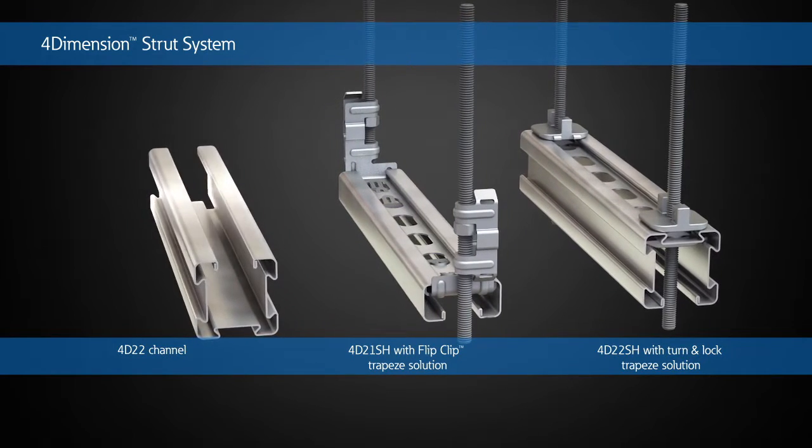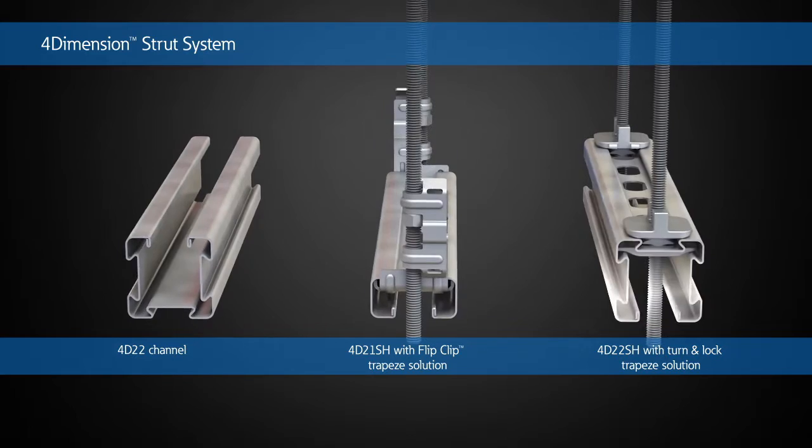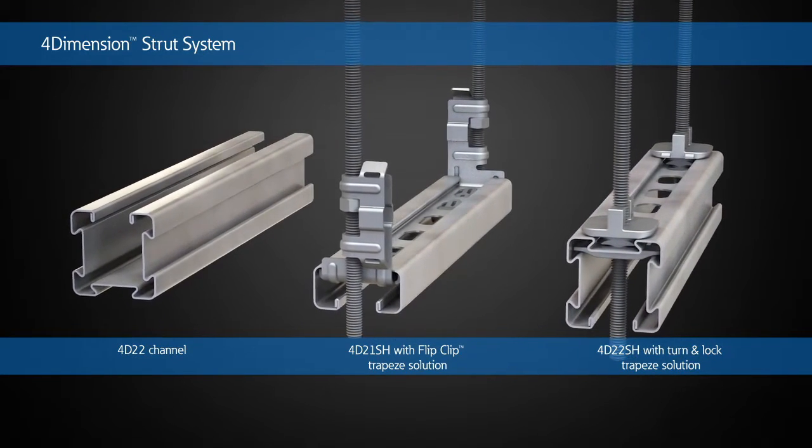Eaton's B-Line Series 4-Dimension Strut System helps improve efficiency during installation while providing future expansion flexibility, all with maximum return on investment.